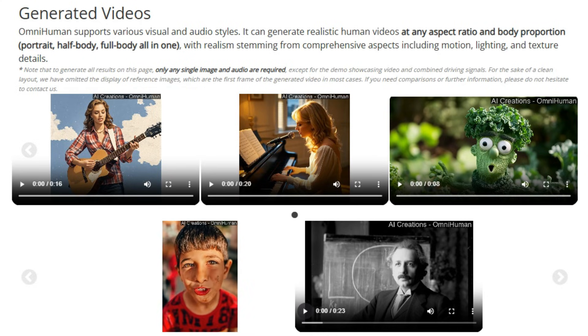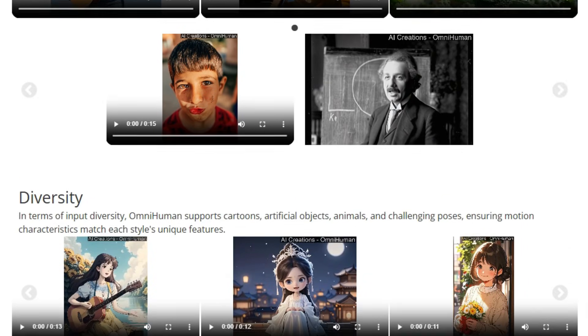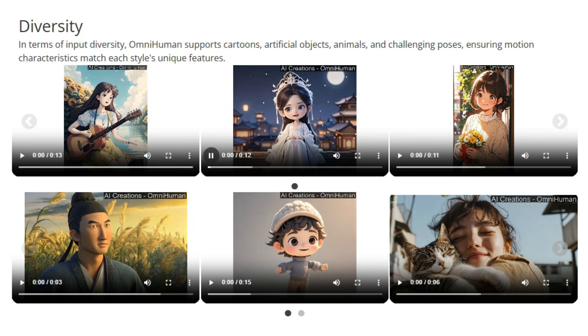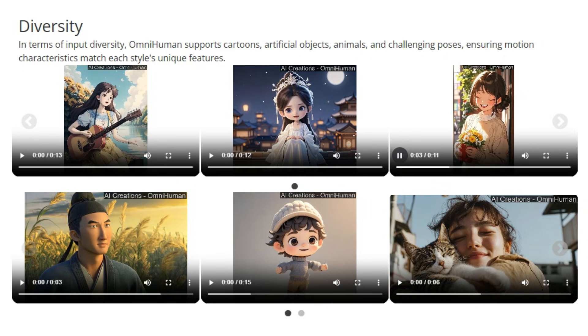This framework supports various visual and audio styles and can generate realistic human videos at any aspect ratio and body proportion, including portrait, half-body, and full-body. OmniHuman excels at handling diverse inputs such as cartoons, artificial objects, and animals, and also improves the handling of gestures and can produce highly realistic results when people are talking. It supports various music styles and body poses for singing. In addition to audio driving, OmniHuman can also use video driving to mimic specific actions, or combine audio and video to control specific body parts. Note that currently the project does not offer services or downloads, and there are no official social media accounts, so be cautious of any fraudulent information.